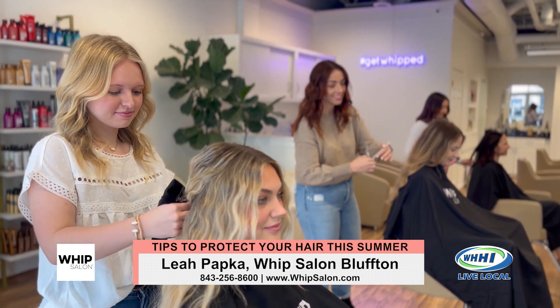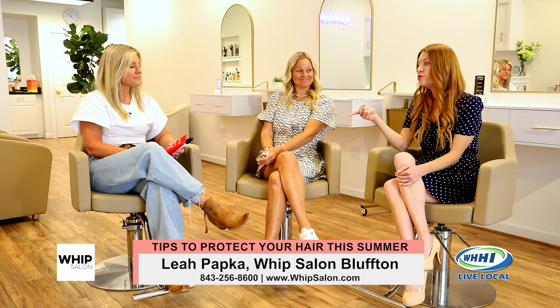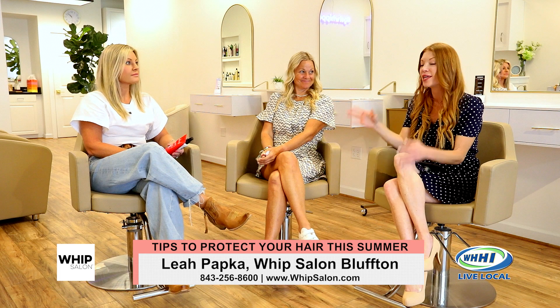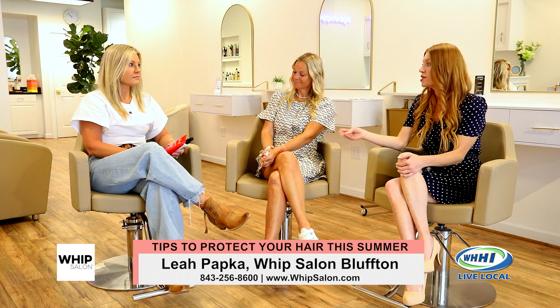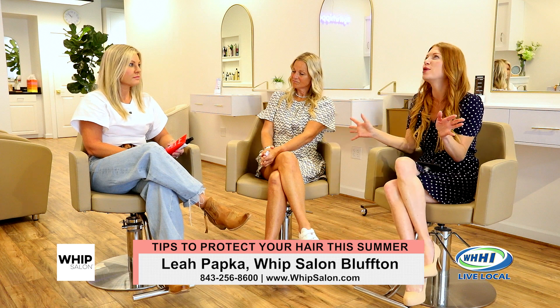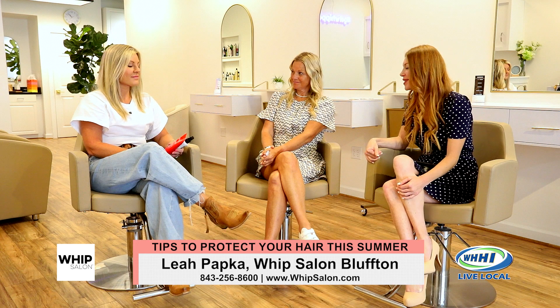Very much so — the level of the stylists. You said there's a huge need for great stylists in Bluffton and that's why this is working. So, tell us a little bit — we need all of your knowledge. Download us with some summer tips, if you will.